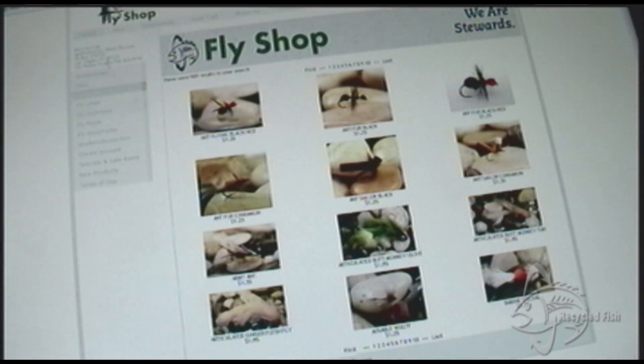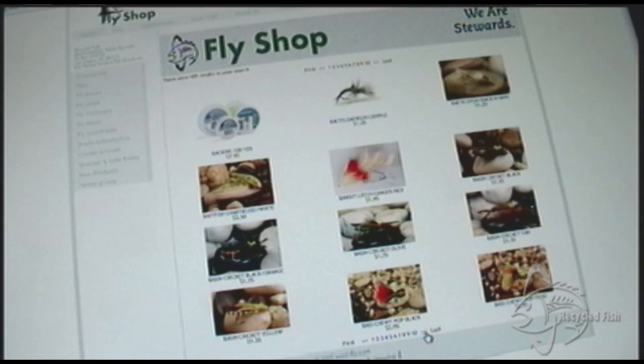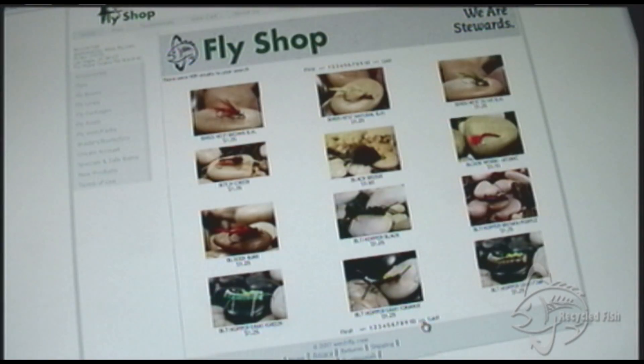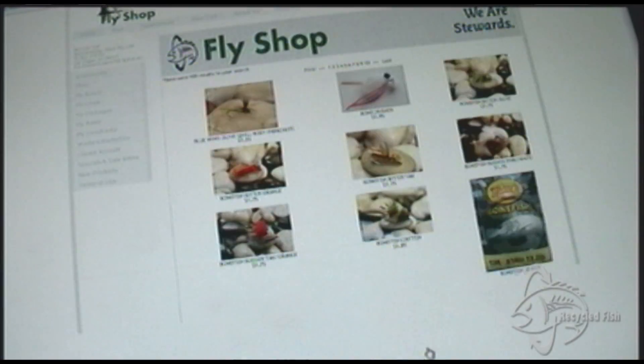Second, check out the new Recycled Fish online fly shop. This is so great — it's powered by West Fly. You can get high-quality flies at low prices and help our waters at the same time with the new Recycled Fish fly shop. Click on RecycledFish.org, click on fly shop, and you're there. Thousands of flies to choose from, a couple of clicks to order them, shipped straight to your doorstep, and once again it benefits Recycled Fish.